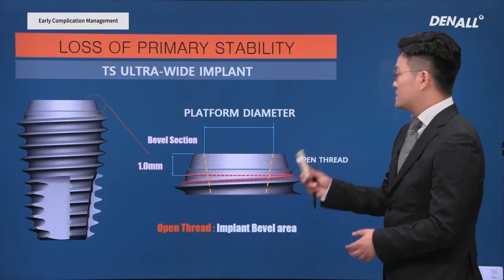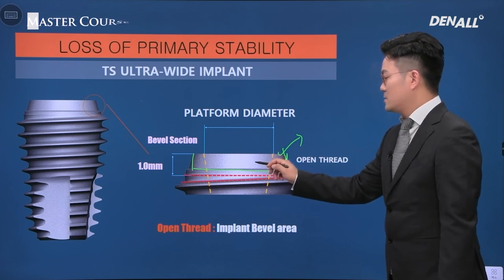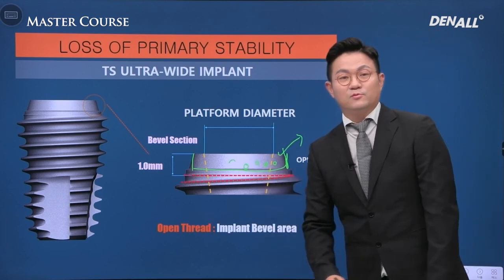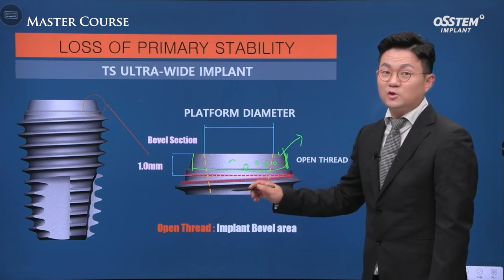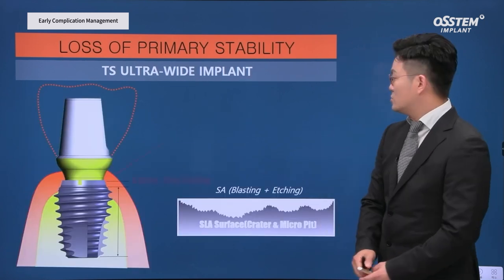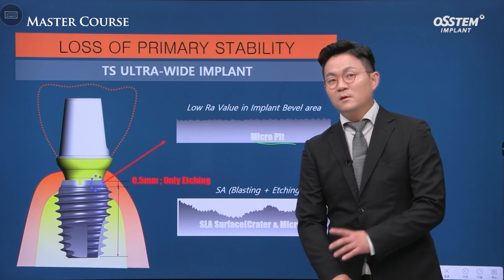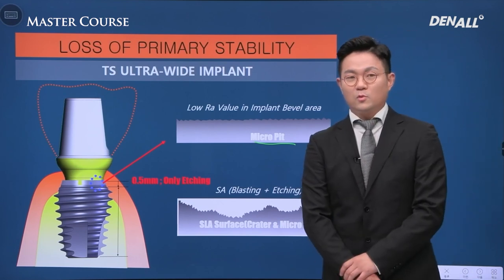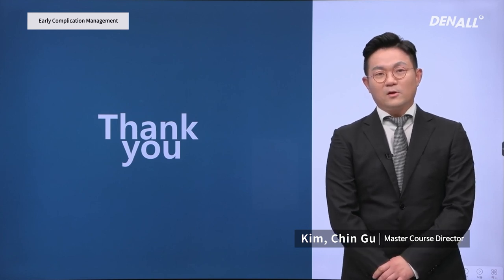I believe ultrawide implants are very good. At the top, about 1 mm — the bevel area, which is just etched without craters from SLA treatment (sandblasted with aluminum oxide followed by etching) — the RA value is low and there is a low possibility of other problems. Selectively, the open thread can remain in the soft tissue. The depth of the open thread can be adjusted depending on the situation. In limited bone height in the maxillary sinus, an implant can be placed with the bevel area in the soft tissue, helping to obtain primary stability. This concludes my lecture on early complications after surgery.